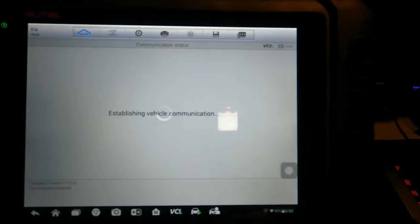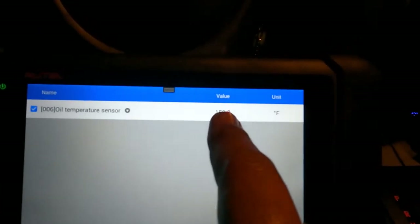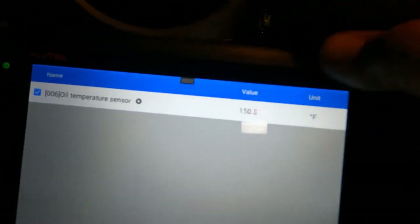It's shifting a lot smoother now — doesn't do that crazy jumping it was doing before. Initially it was still acting a bit crazy, so I had to reset the adaptive values. Using my Autel scan tool, under Special Functions it says to reset auto trans adaptive values. Once I did that, problem solved — the transmission started shifting normally. As you can see, there are no more trouble codes.